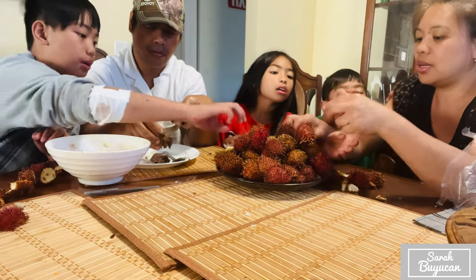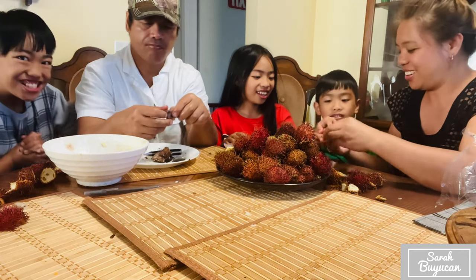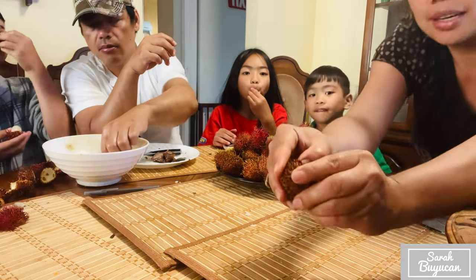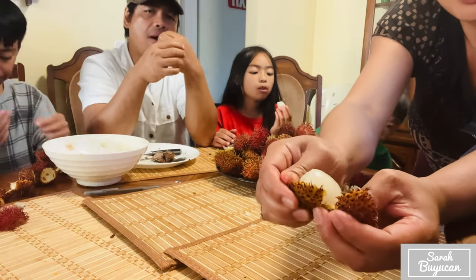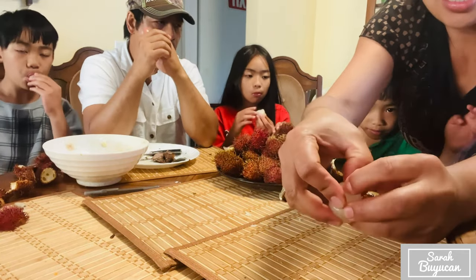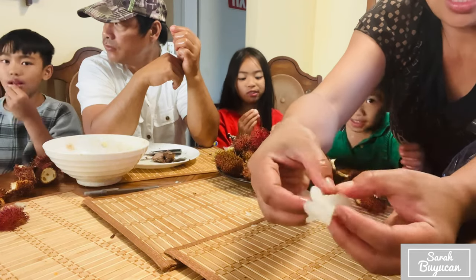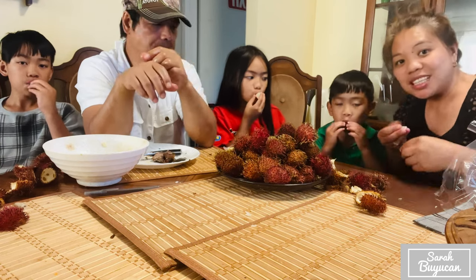You open it like this, because it's a little hard. There you go — you can see it's sweet and there's a seed inside. There's a small seed inside and you just eat it, but remove the seed.